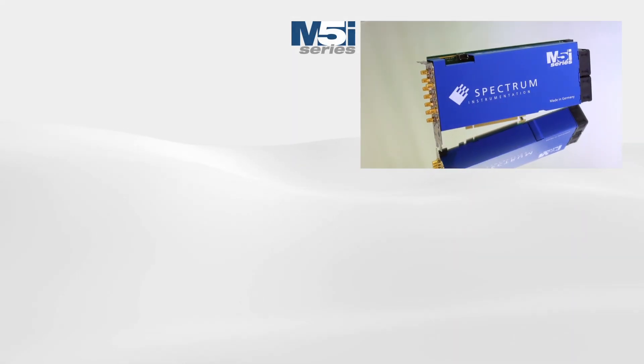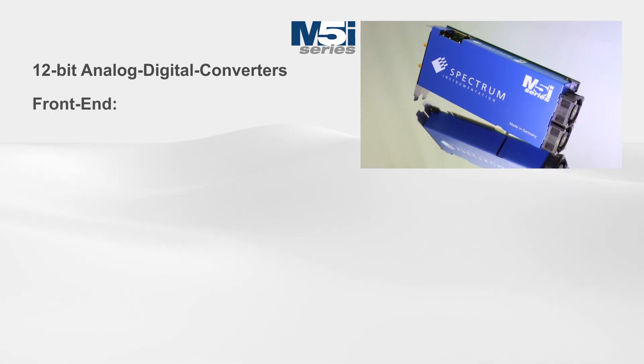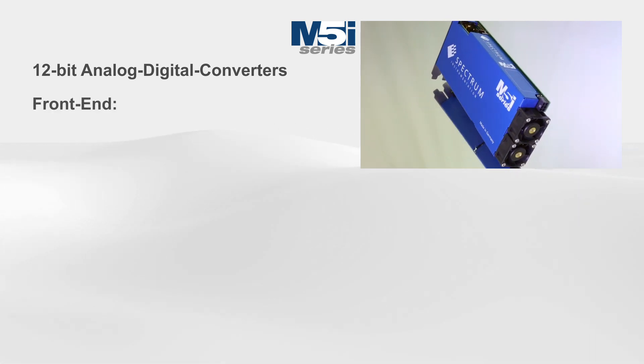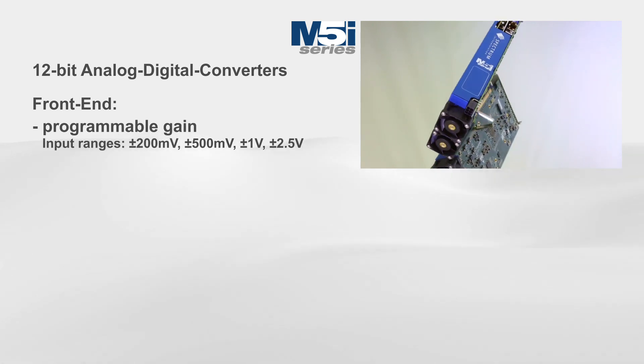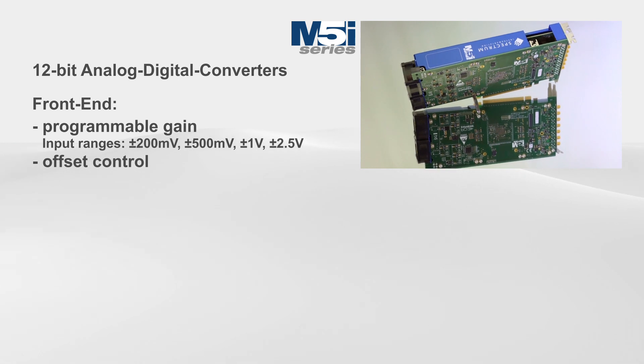The cards are fully featured with 12-bit ADC resolution and a front-end design that, unlike most other digitizers in that speed range, includes programmable gain and offset control. They deliver precise and accurate signal capture.